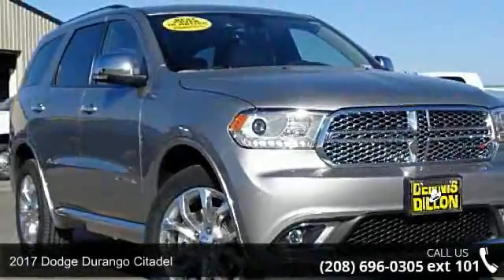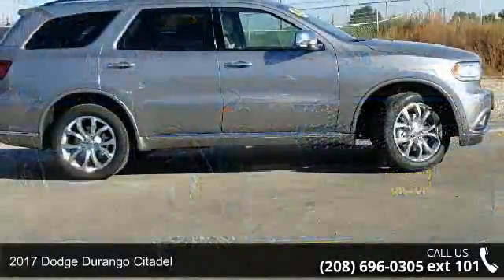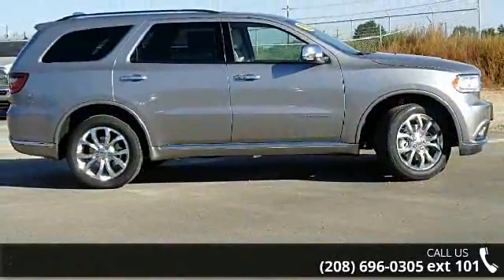Arrive in style with this 2017 Dodge Durango Citadel. If you are looking for an automobile with great features, look no further.